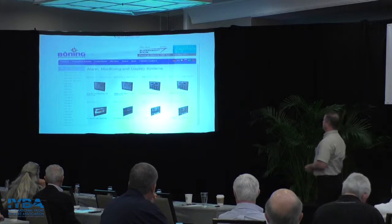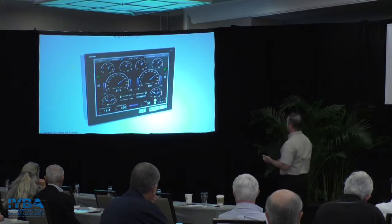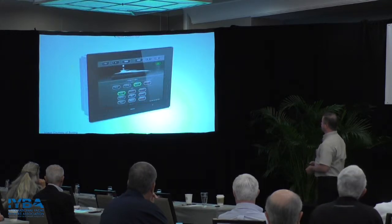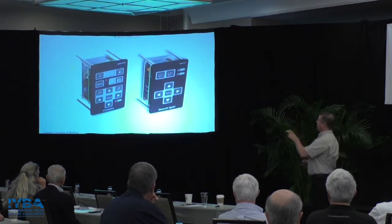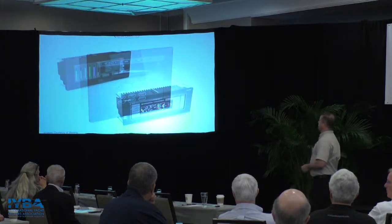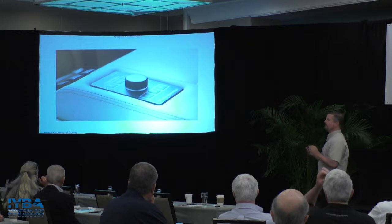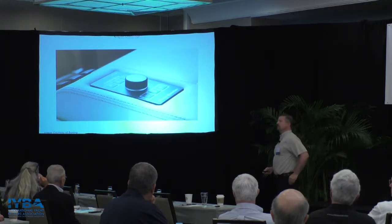Bonning is another custom system — Island Marine in Fort Lauderdale represents them. They have a lot of dedicated displays, and one thing particularly notable about Bonning is their very common hardware interface: the controllers match the look of all the displays. In installed examples the result is a really clean look — it appears totally one-off and custom but is a really great-looking system.